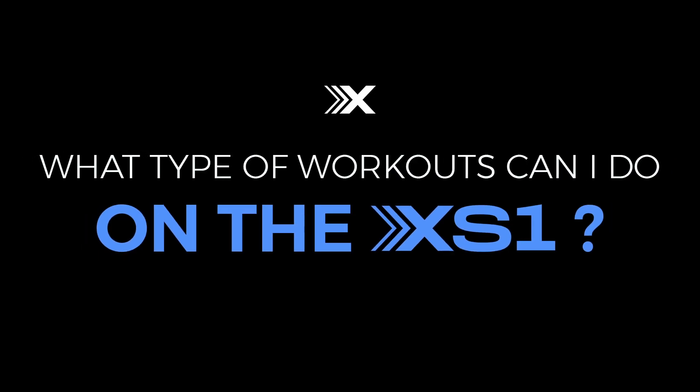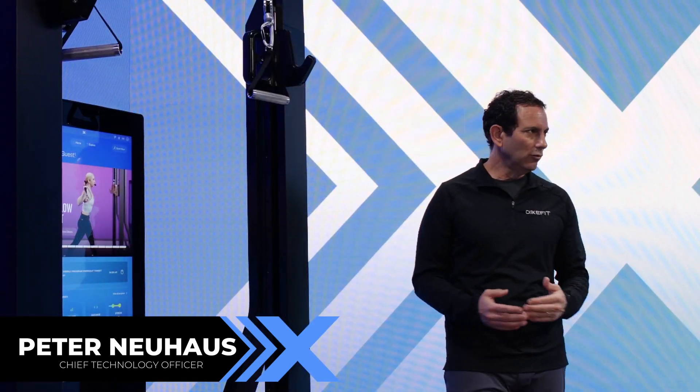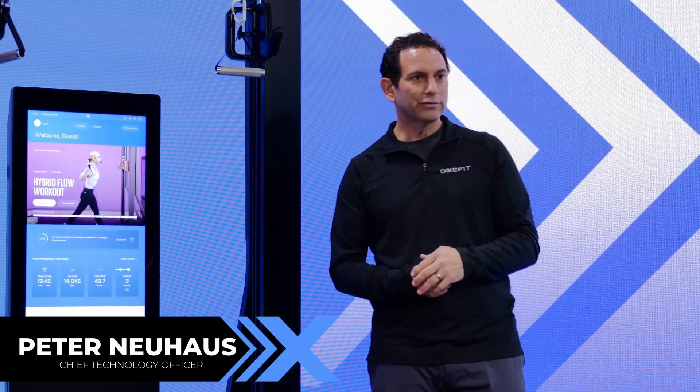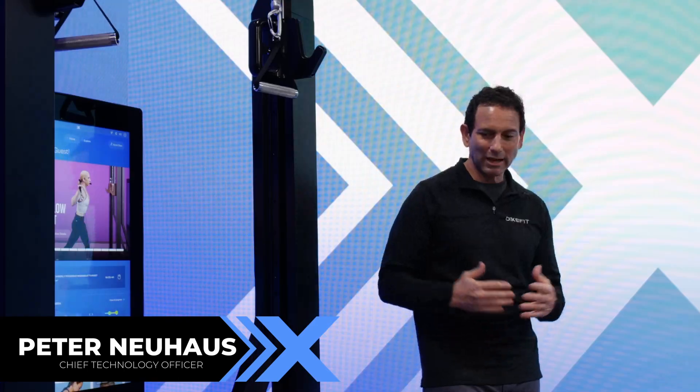The XS-1 is not only a strength training platform but does cardio too, which is an important part of your fitness routine. The XS-1 can do rowing, canoeing, kayaking, surf swim — all activities I love to do to stay in shape. I'm excited to see the ways people are going to use this device in ways we haven't thought of.